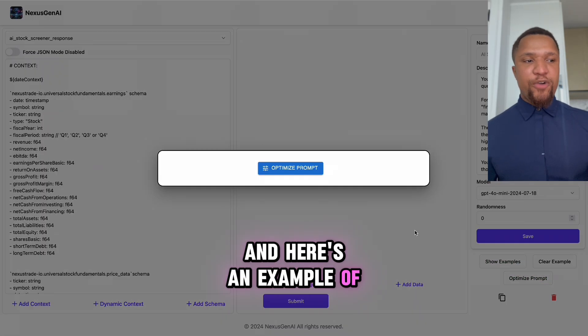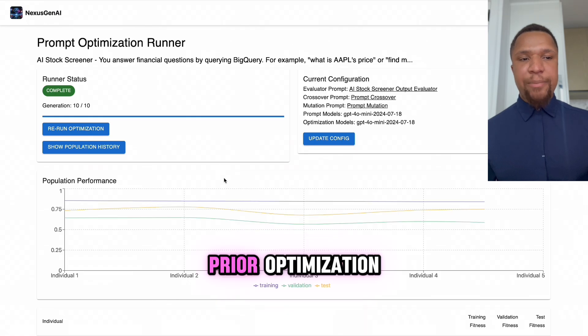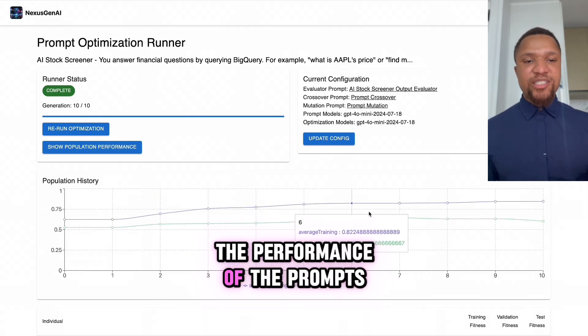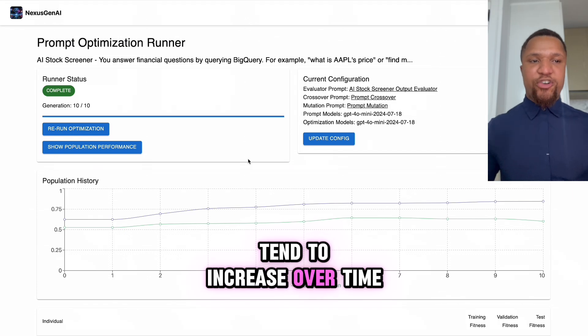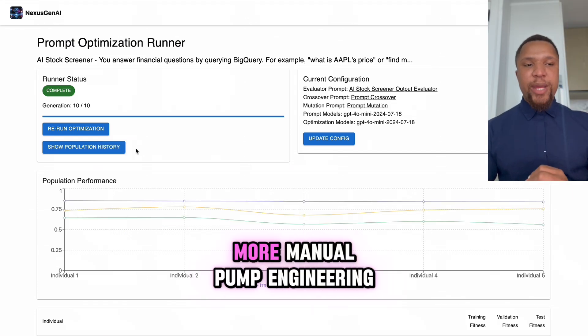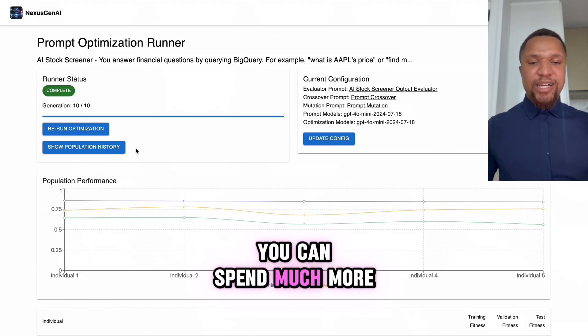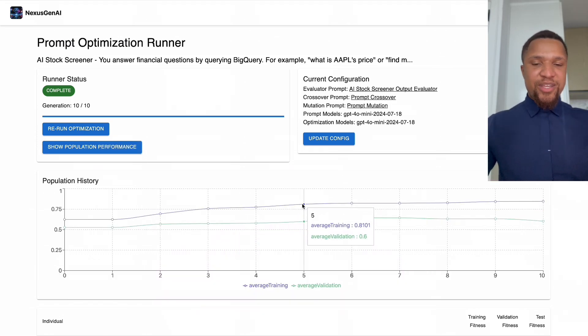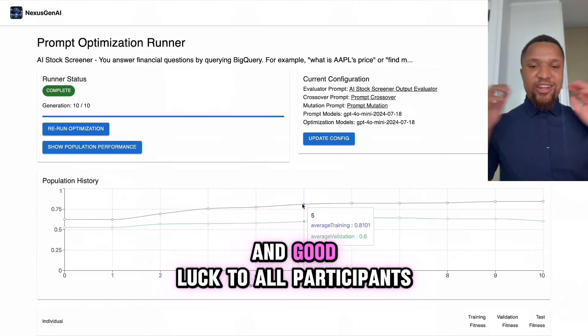And here's an example of how this works on a prior optimization. You can see over time the performance of the prompts tends to increase. This is game changing — no more manual prompt engineering. You can spend much more time focusing on what actually matters. Thank you for listening and good luck to all participants.